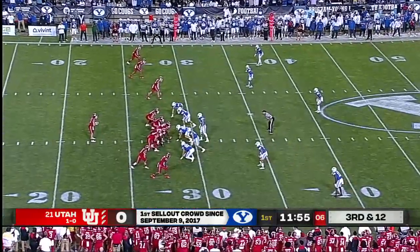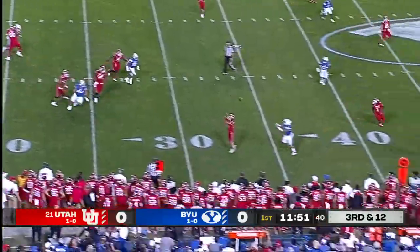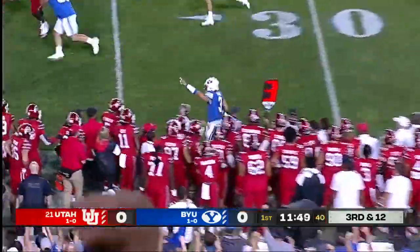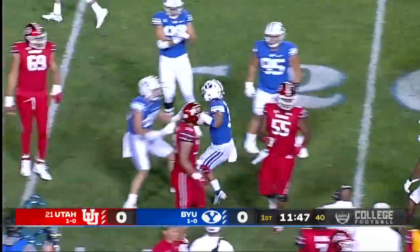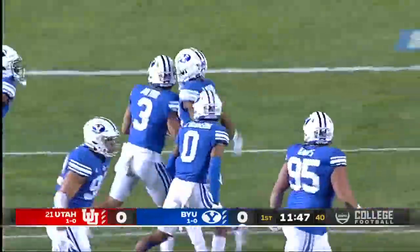Players experience anything like this road crowd noise. Blitz comes, there's that pressure and an interception. The pressure forces the pick. Chaz Ayou picks it off. Yeah, and they played zone behind it.